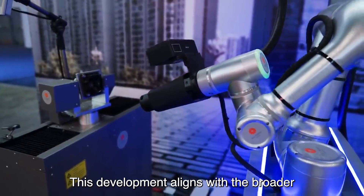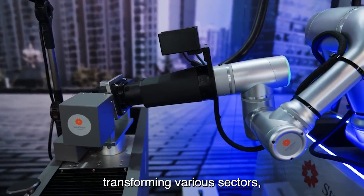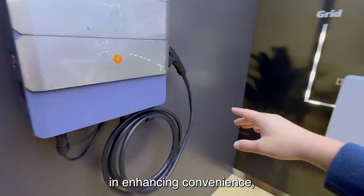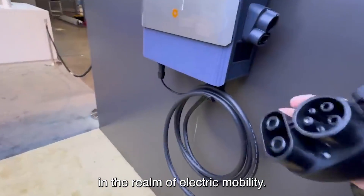This development aligns with the broader trend of automation and smart technologies transforming various sectors, including transportation and energy. As the world shifts towards sustainable transportation solutions, innovations like the Robotic Charger by Star Charge represent significant strides in enhancing convenience, accessibility, and sustainability in the realm of electric mobility.